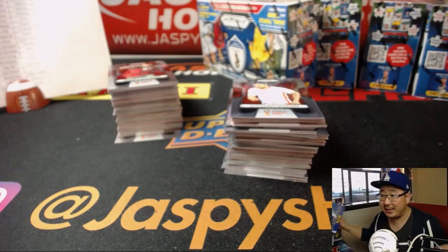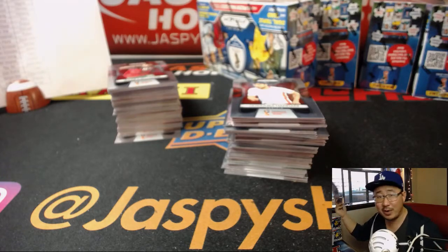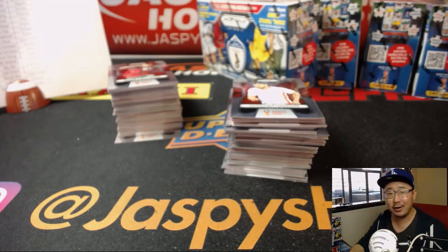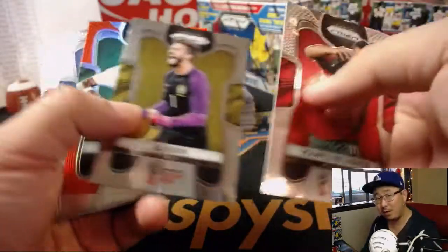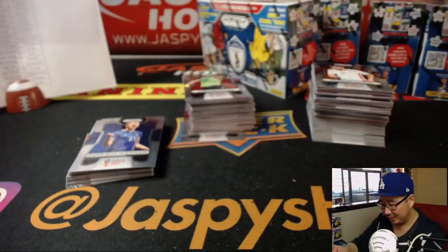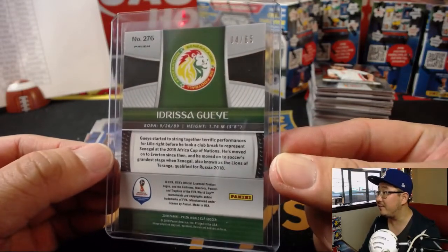You know what's also great for the kids is the sticker books. You can buy these, like, three bucks at a 7-Eleven or something like that. And I think you can buy those stickers retail at Target or Walmart. I think we're getting some next week, which we may give away in some breaks — maybe in the Noir soccer break if that doesn't move. Idrissa Guaia, Senegal — that goes to James S., 4 out of 65 on that one.